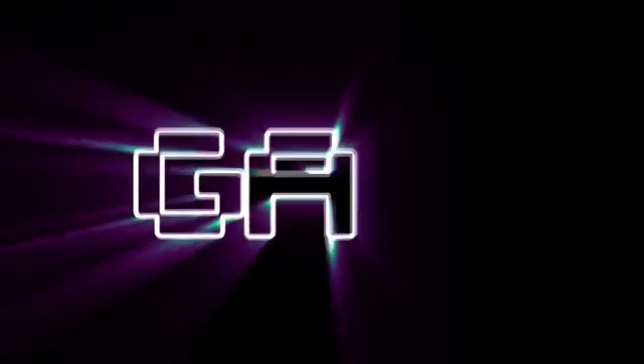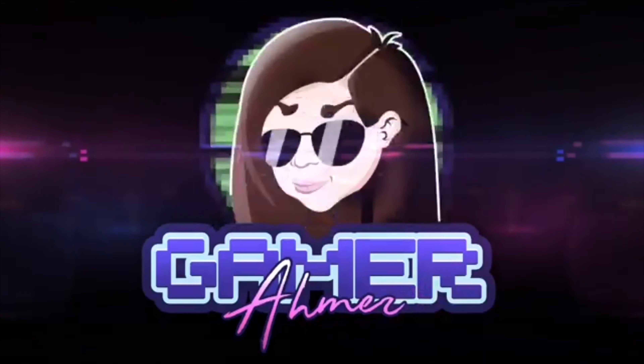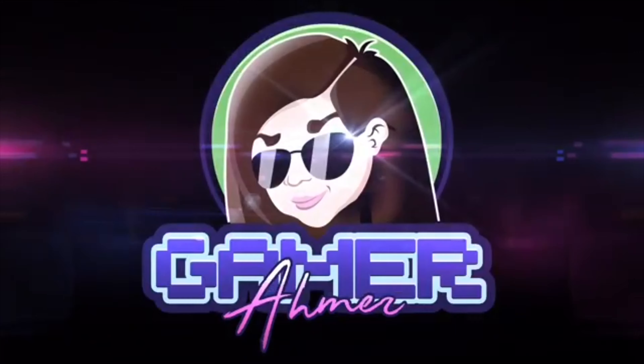Hey guys, it's Gameramer here. Today we're going to go ahead and talk about the awesome Nintendo Virtual Boy console that you see in front of me, and three of my favorite games that I enjoy playing on the Virtual Boy system. So let's go ahead and check it out.